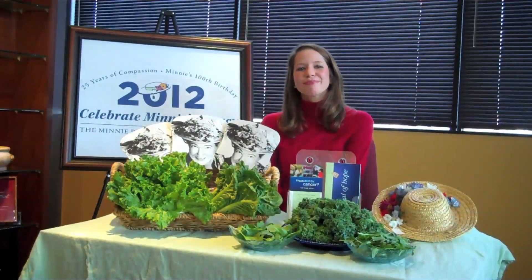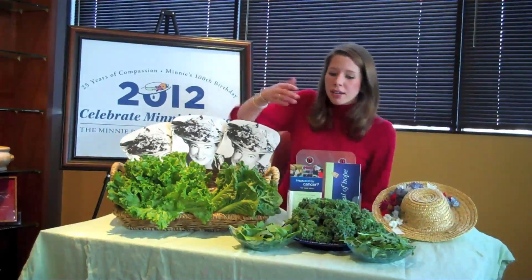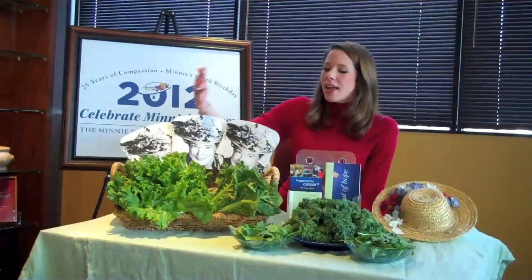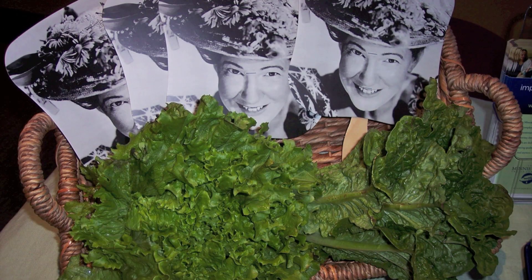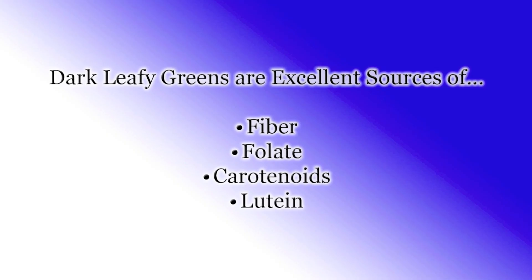Today we are featuring the powers of dark leafy greens. More commonly known examples of dark leafy greens are baby spinach, arugula, kale, and lettuces and romaine. Dark leafy greens are excellent sources of fiber, folate, carotenoids, and lutein.